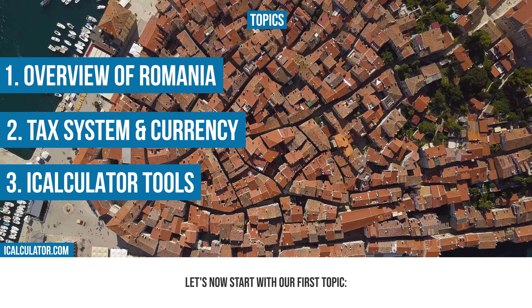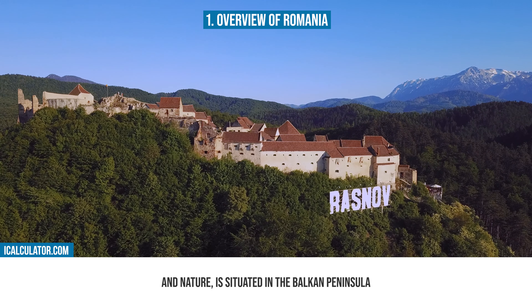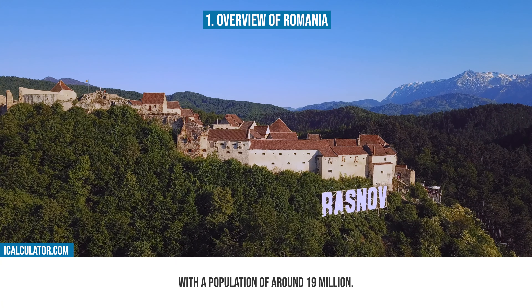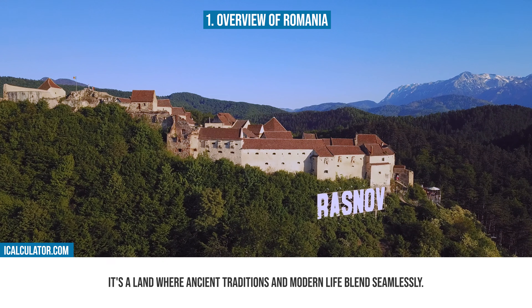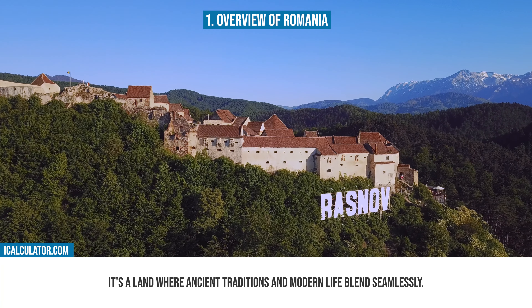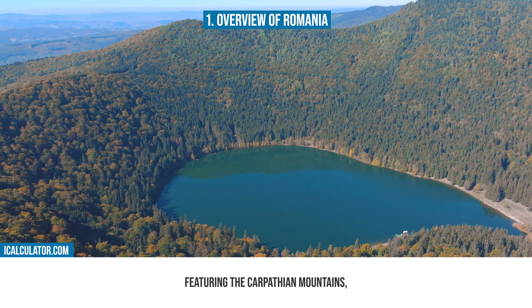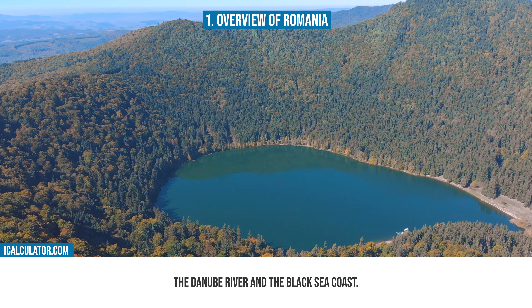First, let's touch on the topics we'll be covering in today's video. We'll begin with an overview of Romania, focusing on its geographical position, population, and cultural significance. Then, we'll examine Romania's tax system and currency, delving into the details of its tax structure and the Romanian law. Finally, we'll highlight how the iCalculator tools can be used to navigate Romania's financial environment.